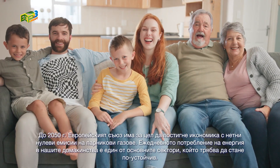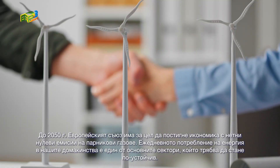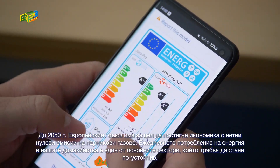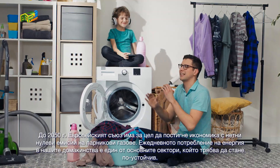By 2050, the European Union aims to reach a net-zero economy, and the daily energy consumption in our households is one of the main sectors that need to become more sustainable.